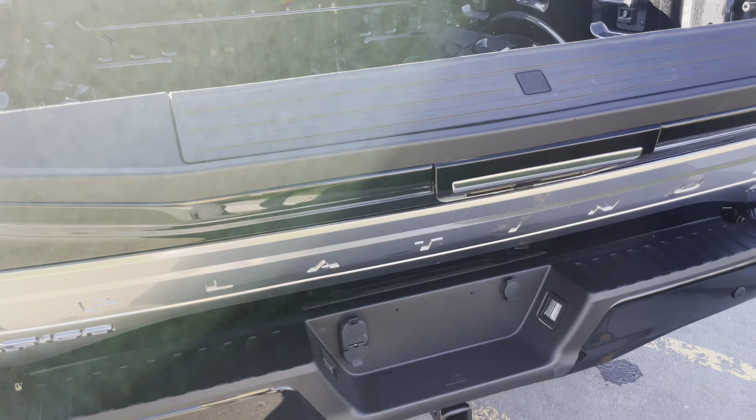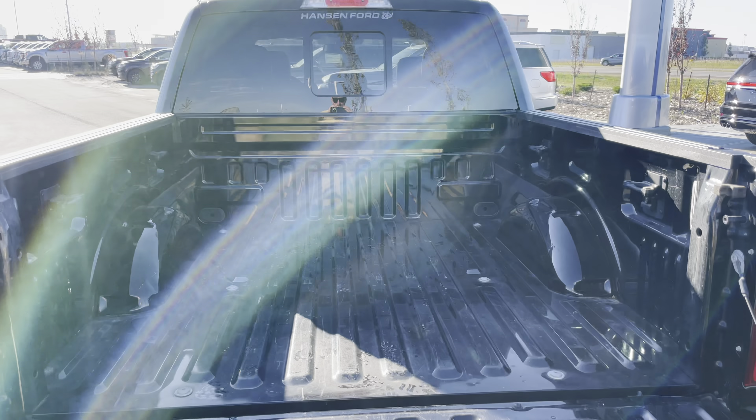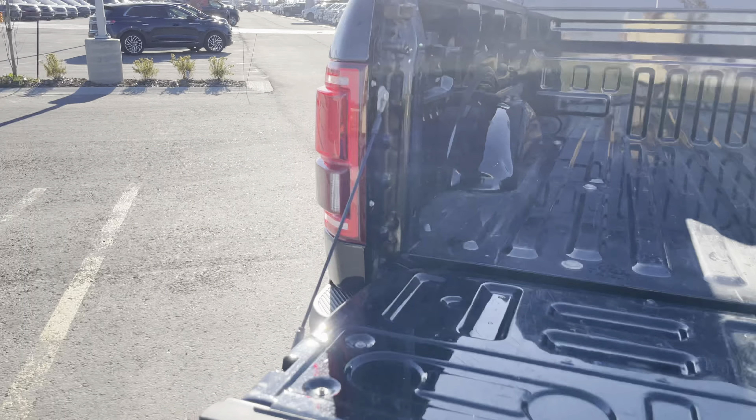Check out this soft lower tailgate — really nice. It has the tailgate step in there, LED box lights, and a rear sliding window.